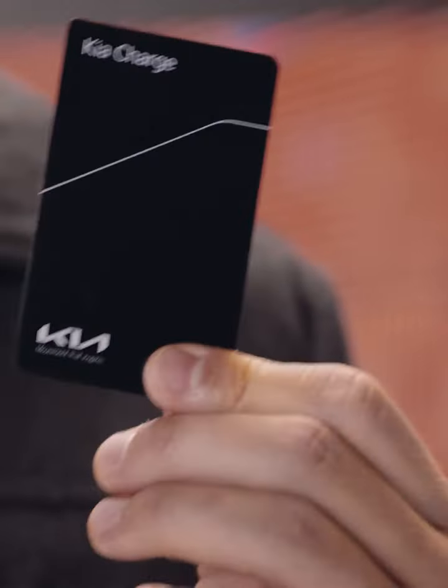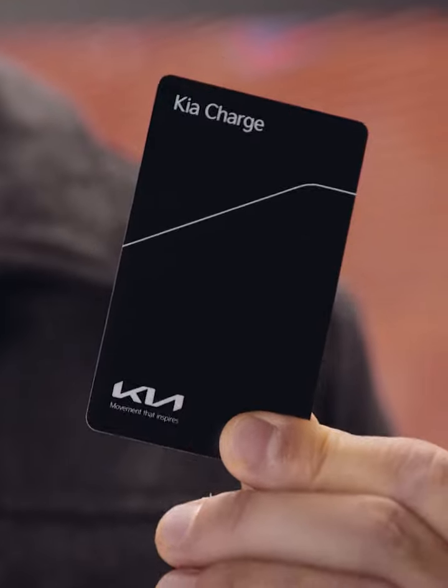Hey, I'm Jack. Do you know what Kia Charge is? Consider it like a special club. This single card gives you access to over 300,000 public charging points in Europe, giving you, in my opinion, very competitive prices and access to the Ionity high-speed charging network.